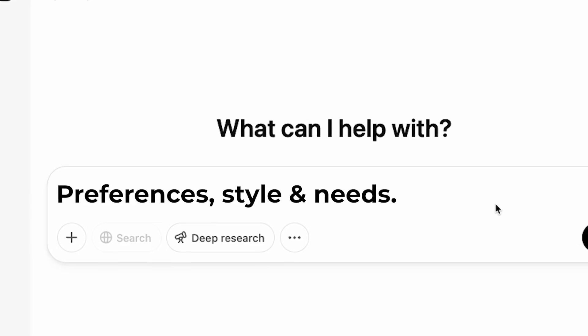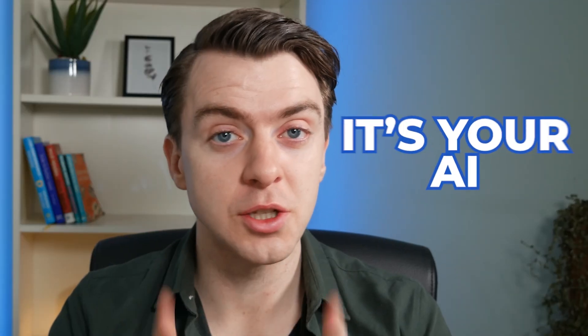Today I'll show you exactly how to do it, and by the end of this video, you should have your own custom GPT to write exactly how you want it to. But first, let me explain what custom GPTs actually are. Imagine having a ChatGPT that's been personally trained to your preferences, style and needs. It's not just AI — it's your AI.